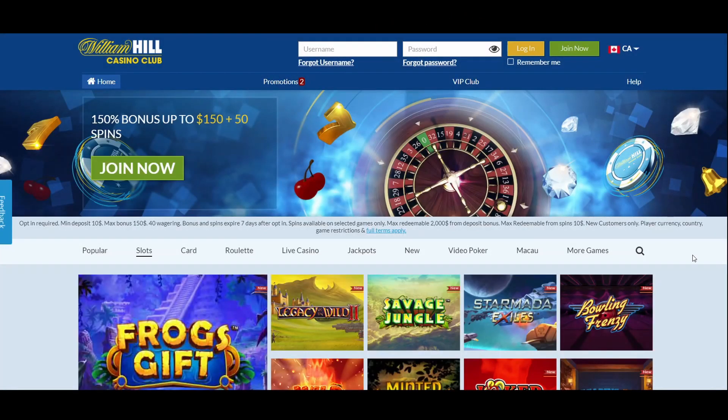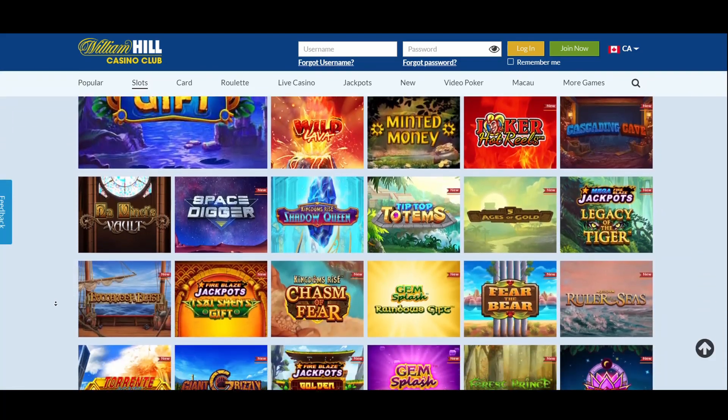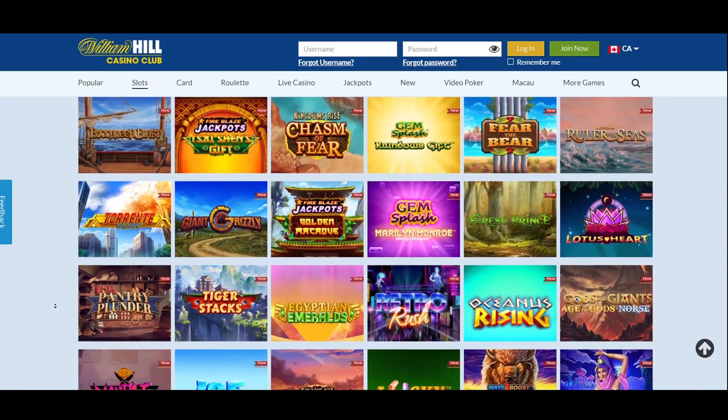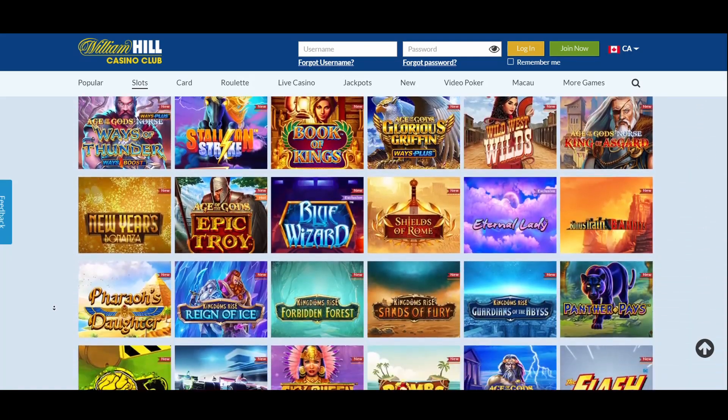You'll find over 200 reputable varieties of both table games and slots at this William Hill Casino. However, you can also enjoy several exciting twists of many of these popular games. The Age of Gods series of games dominates the slots section. Examples of the games available here include Prince of Olympus, Furious 4, and Goddess of Wisdom.